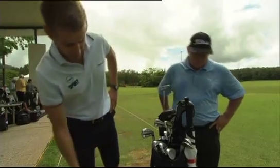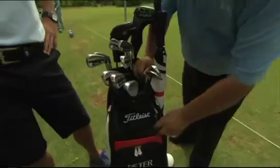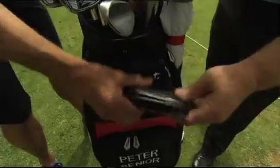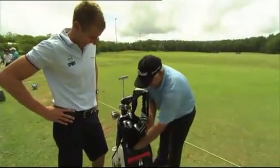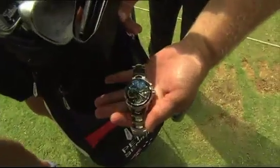What else have you got tucked away in here — the Australian Open Trophy hidden away somewhere? No, pretty much just the normal stuff. I put all my valuables in the front pocket here — got my wallet. And I actually got the watch that I won last week. Nice little tag.